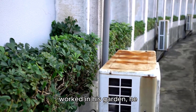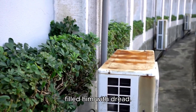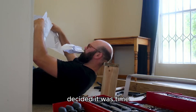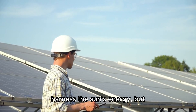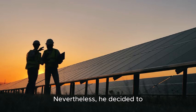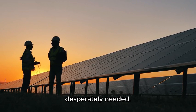One hot summer day, as he worked in his garden, he noticed his air conditioning unit running non-stop, and the thought of the impending bill filled him with dread. Frustrated, Mr. DIY decided it was time to take action. He had heard about solar panels and their potential to harness the sun's energy, but he was skeptical about their effectiveness and cost. Nevertheless, he decided to delve deeper into the world of solar power to see if it could provide the solution he desperately needed.